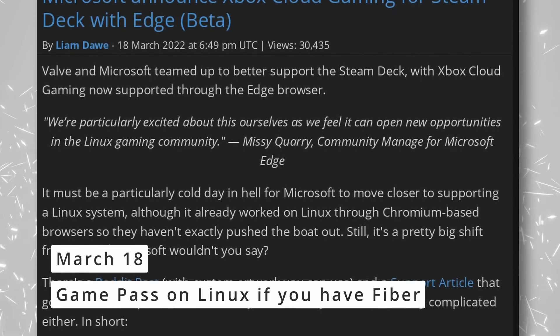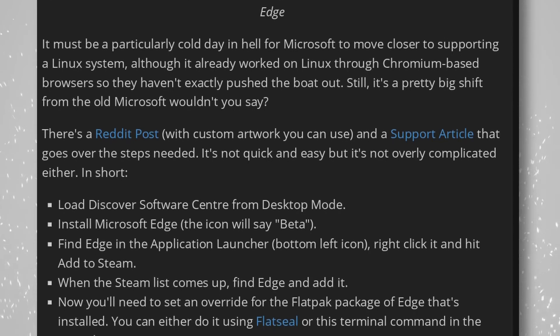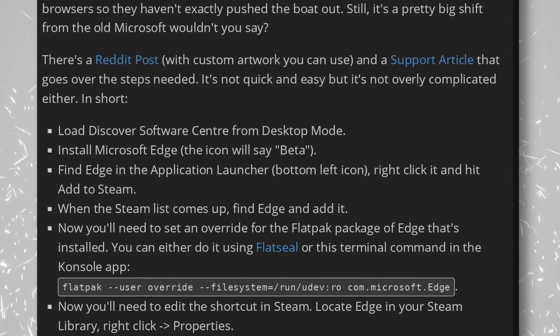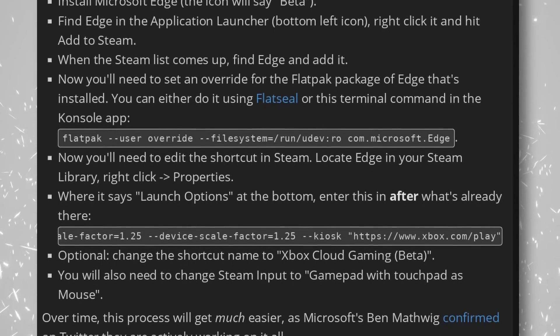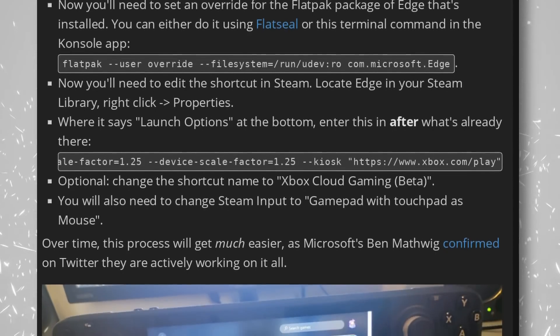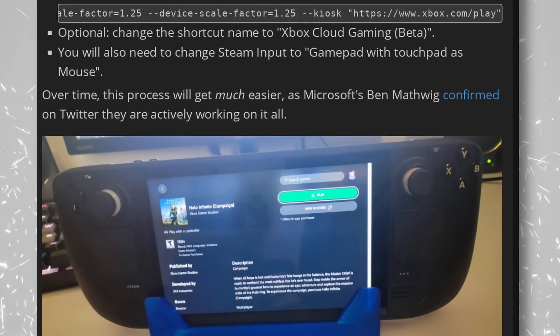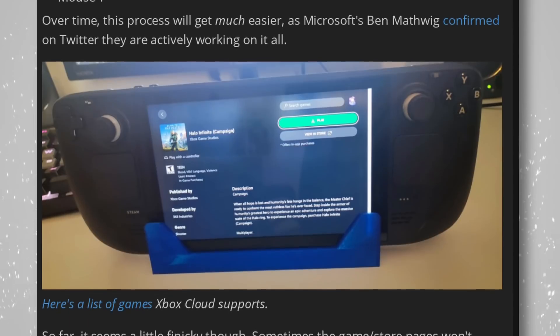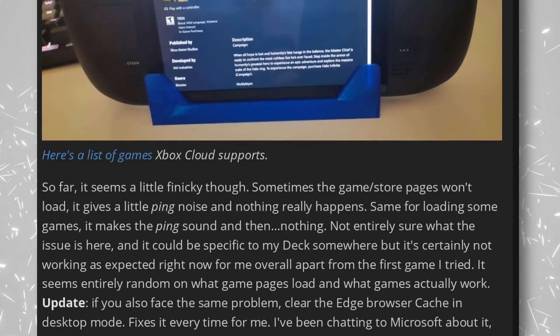Microsoft has acknowledged the Steam Deck with an official way to run Game Pass titles on the handheld — at least if you have a good network connection, because it uses Xbox Cloud and Microsoft Edge. You can install the Edge beta through Discover in the Steam Deck's desktop mode and add it as a non-Steam game. You'll need to enter a few command lines to make it auto-start on the right web page. Microsoft says they're actively working on making it easier, possibly with a dedicated app available directly from Steam.